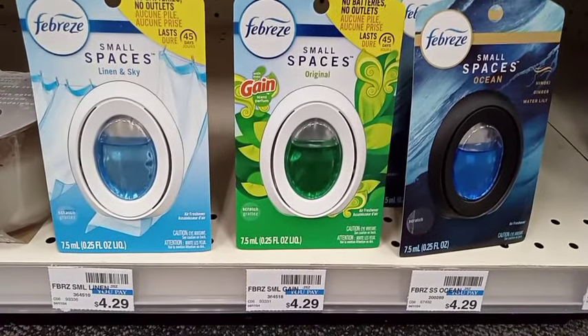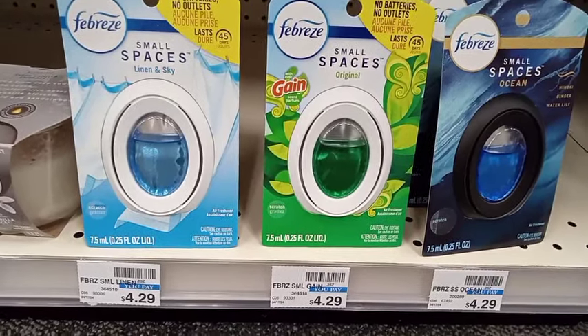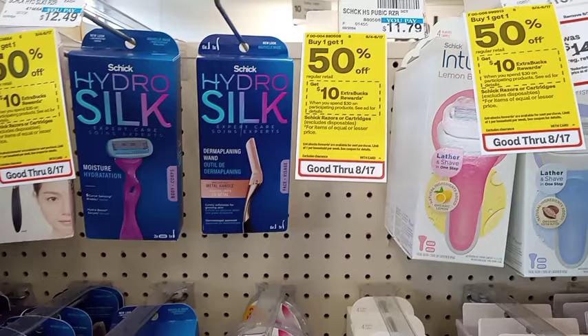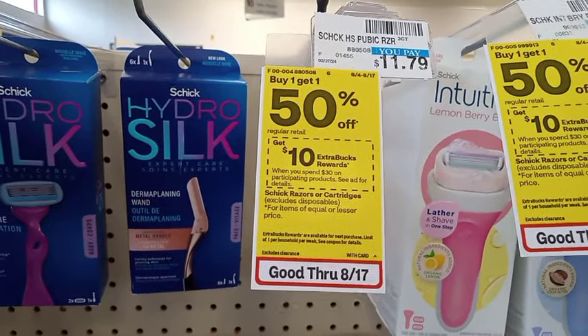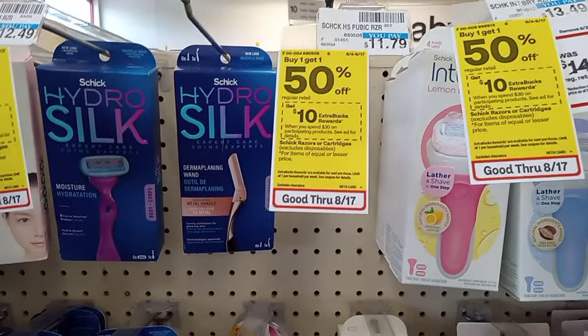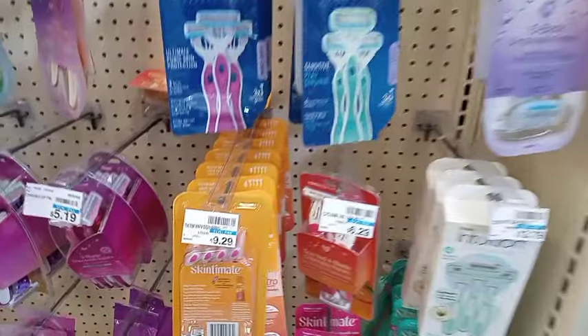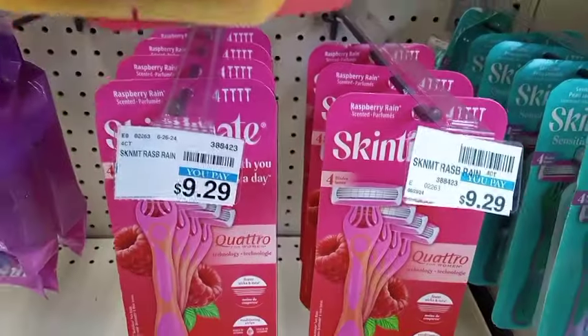For the first spend $30 get $10, I got a Febreze at $4.29 and used a $1.50 off paper coupon, so that deal would be $2.79 just for the Febreze. Then I grabbed a Schick non-disposable razor at $7.79, and I had a $4 digital women's Schick coupon that took off $4, leaving me to pay $7.79. I also grabbed two Schick Skintimate disposable razors — buy one get one 50% off — one at $9.29 and one at $4.65, making a total of $13.94.